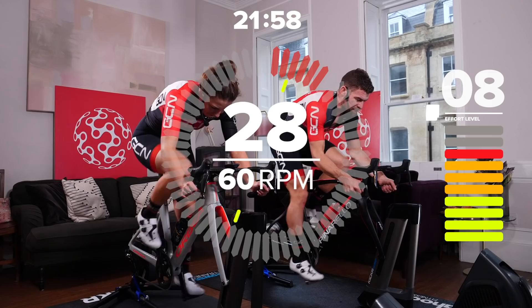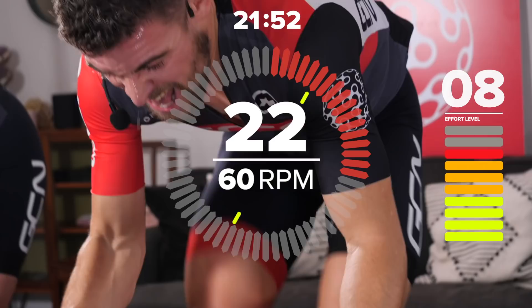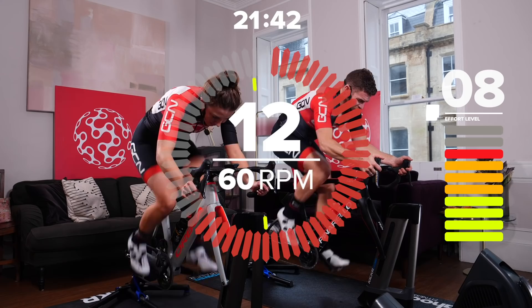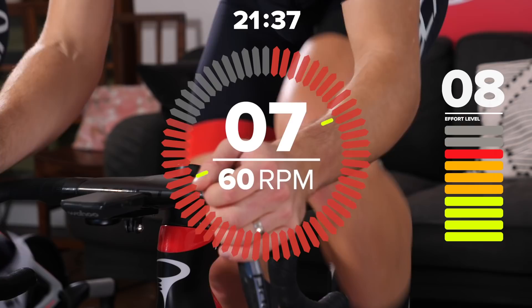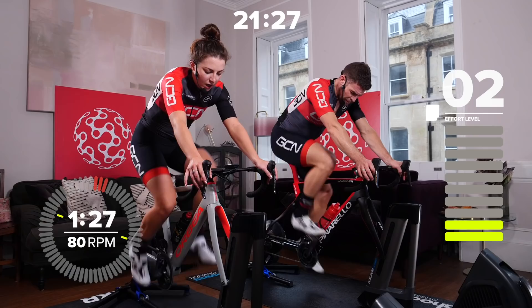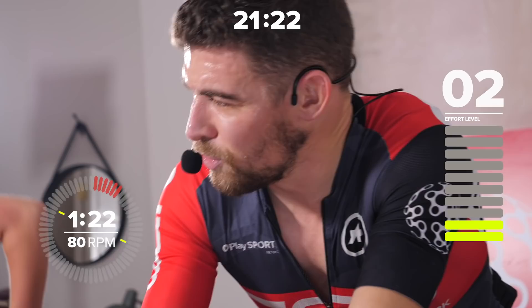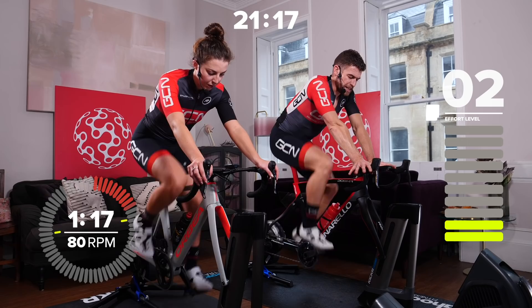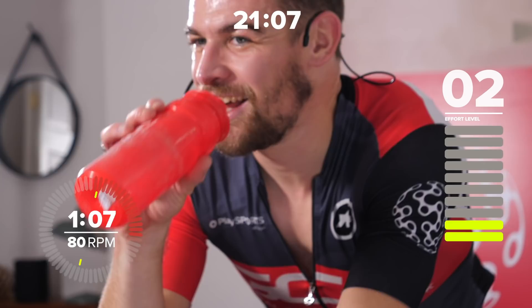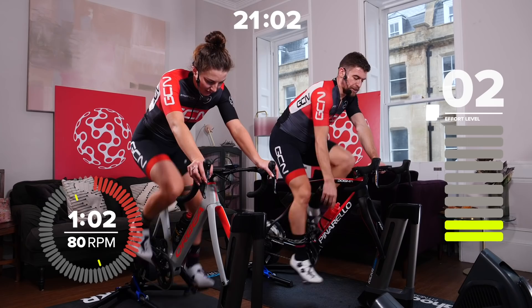Really push on those pedals for that 30-second effort. It's tempting to stand up, but it's really important to stay seated throughout these sessions. You might find that holding the tops is better than the drops. Halfway through this first one now. Really push hard. And drop the gearing — you might find that dropping from the big ring to the small ring between efforts and popping it back up to the big ring for the harder efforts works really well. We've got 90 seconds like this. My heart is pounding.